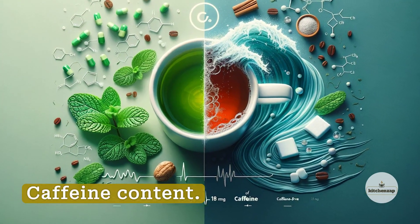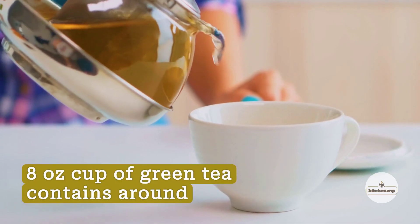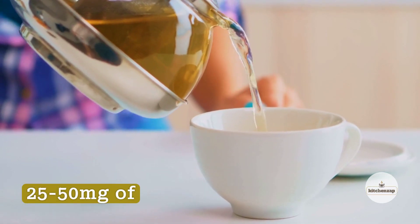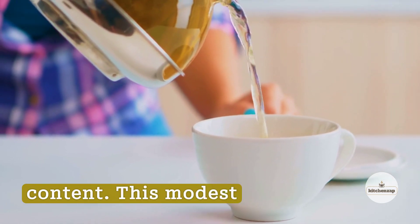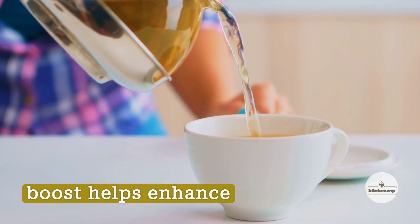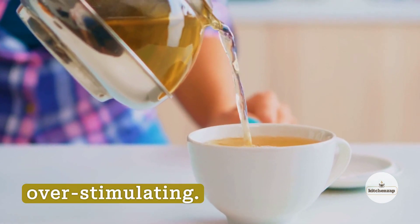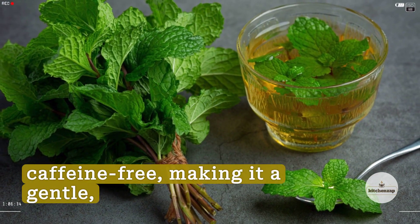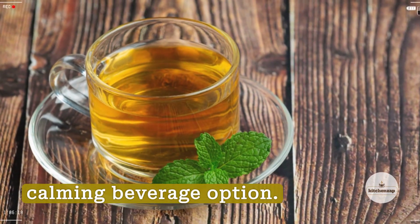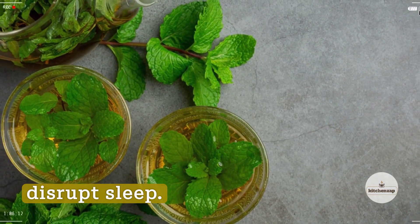Difference Number 3: Caffeine Content. The average 8-oz cup of green tea contains around 25–50 mg of caffeine, which is about a third of coffee's caffeine content. This modest boost helps enhance alertness, reaction time, memory, and mood without overstimulating. Peppermint tea is completely naturally caffeine-free, making it a gentle, calming beverage option. Consuming it before bedtime is unlikely to disrupt sleep.